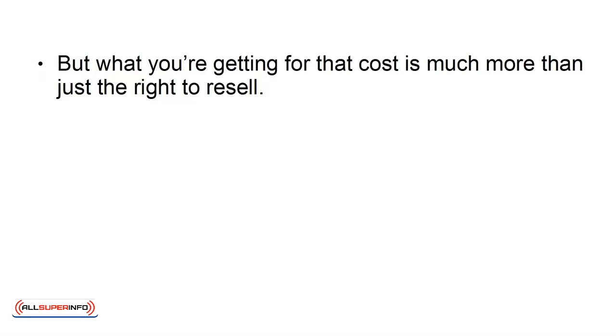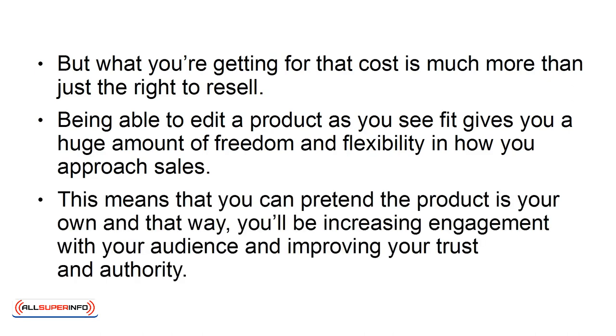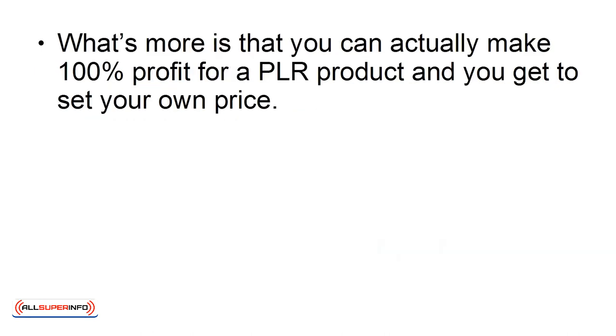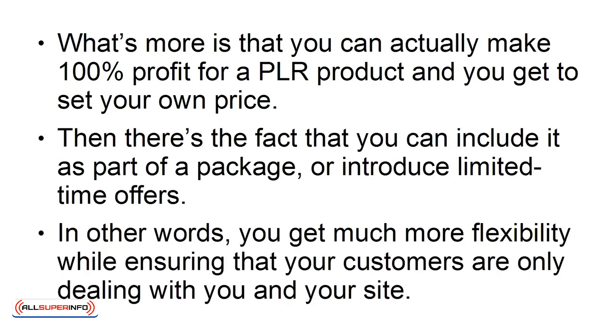But what you're getting for that cost is much more than just the right to resell. Being able to edit a product as you see fit gives you a huge amount of freedom and flexibility in how you approach sales. This means that you can present the product as your own, increasing engagement with your audience and improving your trust and authority. What's more, you can make 100% profit on a PLR product and you get to set your own price. You can also include it as part of a package or introduce limited time offers, giving you much more flexibility while ensuring your customers are only dealing with you and your site.